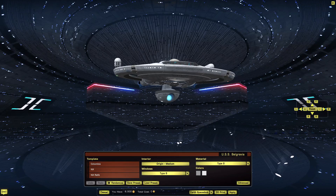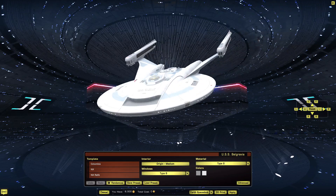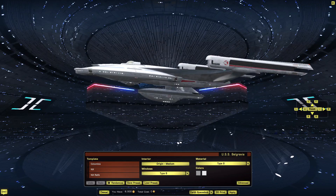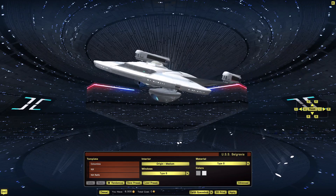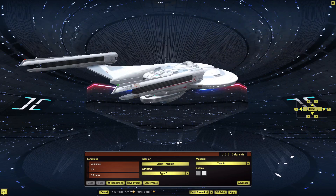For weapons: phaser banks, definitely, and photon torpedoes. It doesn't look like it has cannons, but it does seem to have the ports — those big emitters in the front, which I would refer to as heavy pulse banks. We'll just say it has phaser banks and photon torpedoes; you're on recognizance for the rest.